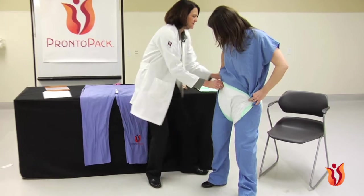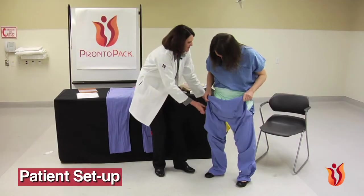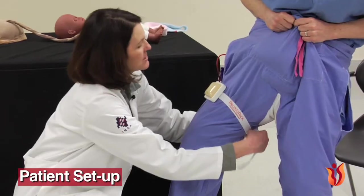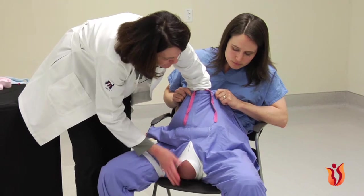In Chapter 4, Patient Setup, we detail a step-by-step video of how to set up and dress the patient actress, how to configure the Pardo Pants and the bleeding mechanism, and how to stage the baby and the placenta.